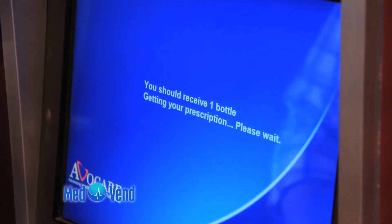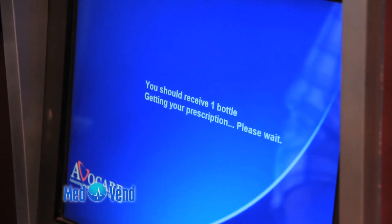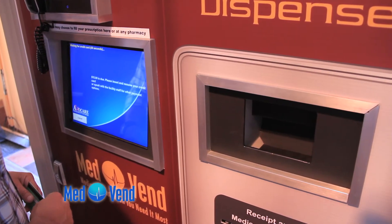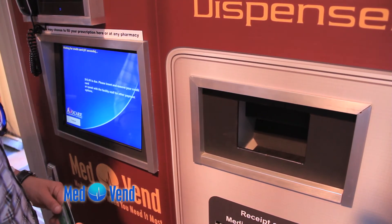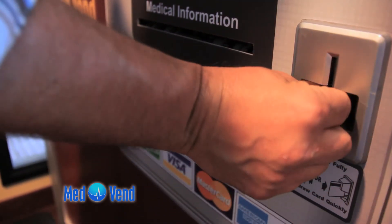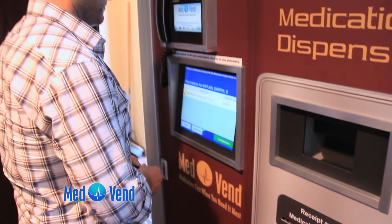Step 6: If you paid cash at the counter, you will have no balance to be paid. If you are paying with debit or credit card, press get medication. Step 7: A message will appear stating to enter your debit or credit card. Step 8: Easily slide your debit or credit card in the slot on the lower right side of the AMD.